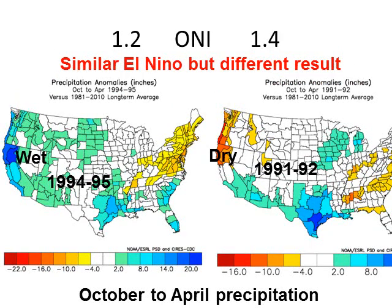Northern California is very sensitive. 1994-95 was very wet with significant flooding in Northern California. However, 1991-92, a similar strength El Niño as measured in the Equatorial Pacific Ocean, was very dry. Both of those years, however, were on the wet side for Southern California.